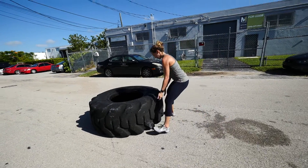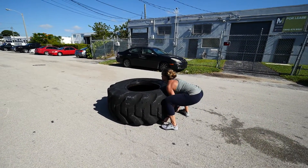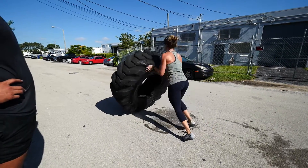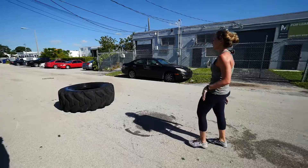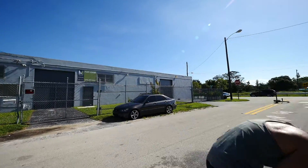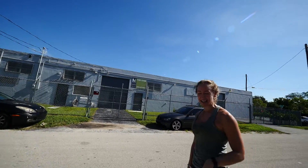Keep that back straight and just get underneath it. Go! Use your legs. Up, up, up. There you go. Use a stud. That's perfect. That was my last one. It's like an angled deadlift. Exactly.